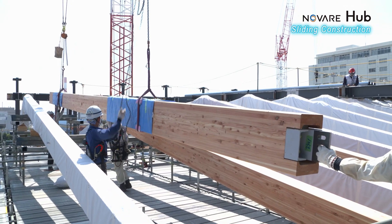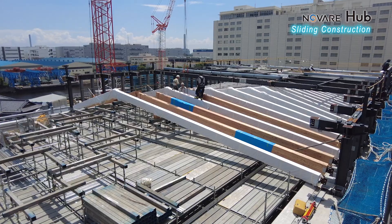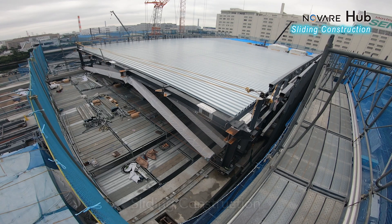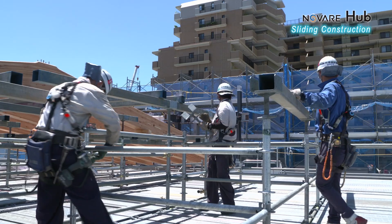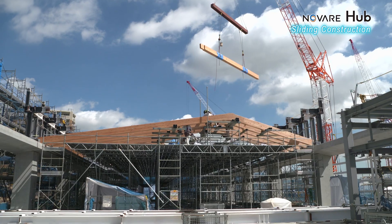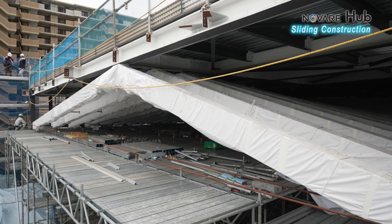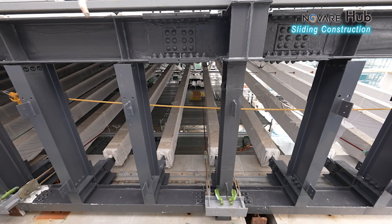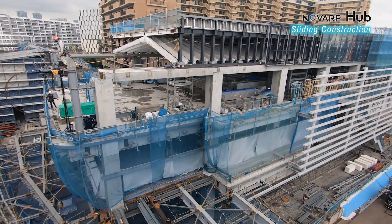It is normally necessary to either set up scaffolding at every work location or move it around as work progresses. In this case, a method that allowed workers to stay in place by sliding the roof itself was used, also helping to shorten the construction period. Temporary platforms were set up in one part of the building where the wood-steel hybrid roof was assembled, divided into three units. Once a section was completed, it was slid into position along the eaves using hydraulic jacks, significantly decreasing the effort of setting up and moving scaffolding.